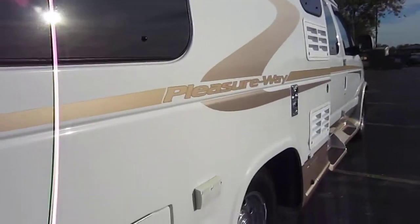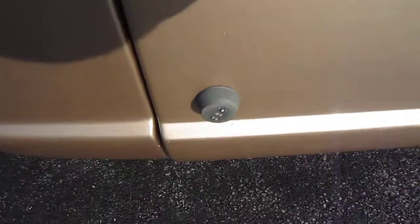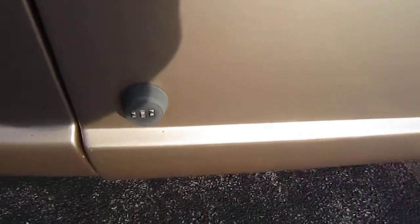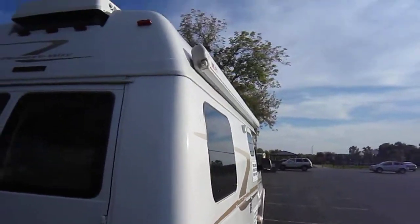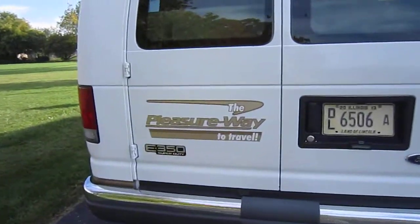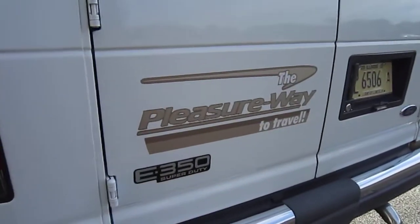There are some upgrades that the previous owner had done. For instance, on the doors, he took off the key locks and put these keypad locks on there, so you can just put the code in and open them — that way you don't have to fiddle with keys. That's a really nice feature. You can see the stripes here are also in very good shape. I really think this thing was garage kept.